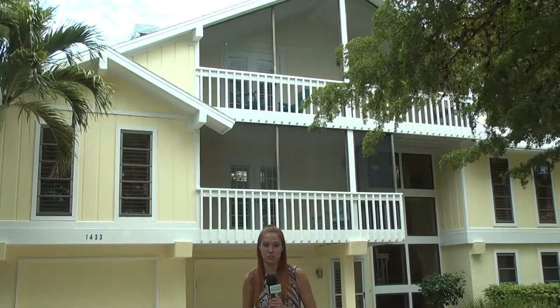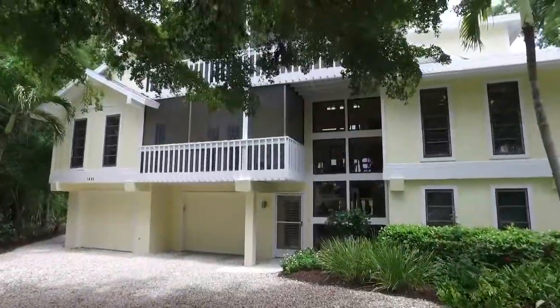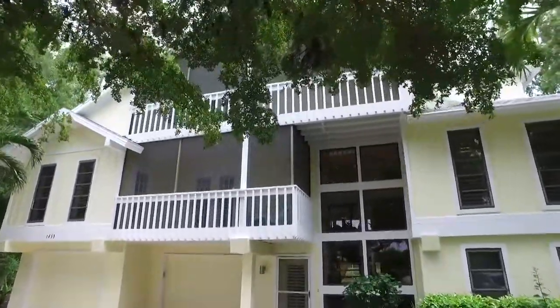Let's go meet Mary Bondurant with Kingfisher Real Estate. Just wait until you see this gorgeous home here on the water on Sanibel Island. Tell us about this gorgeous community.